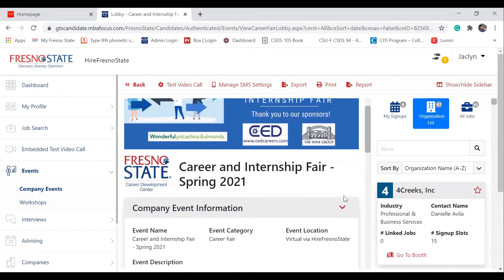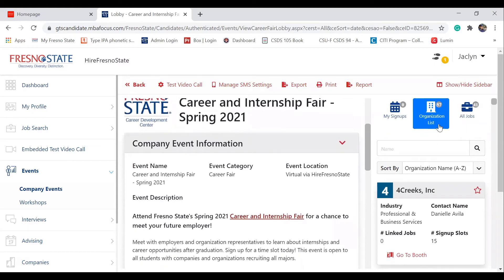Once the page loads up, go to the right-hand side and pick whichever company that you would like to visit by clicking the red button that says Go to Booth.